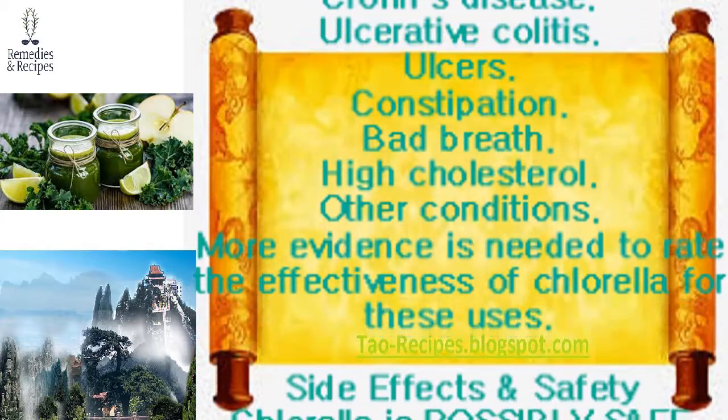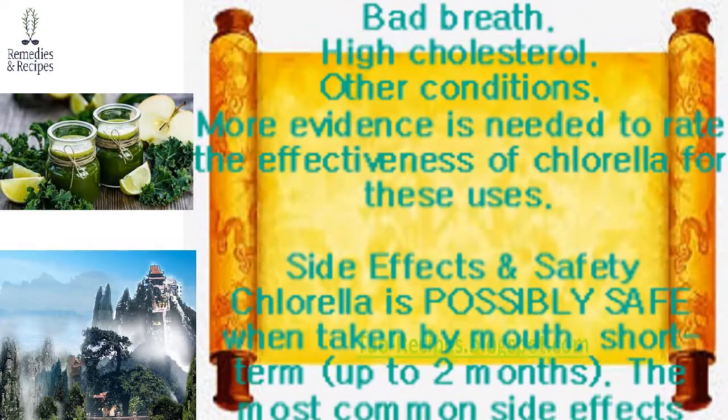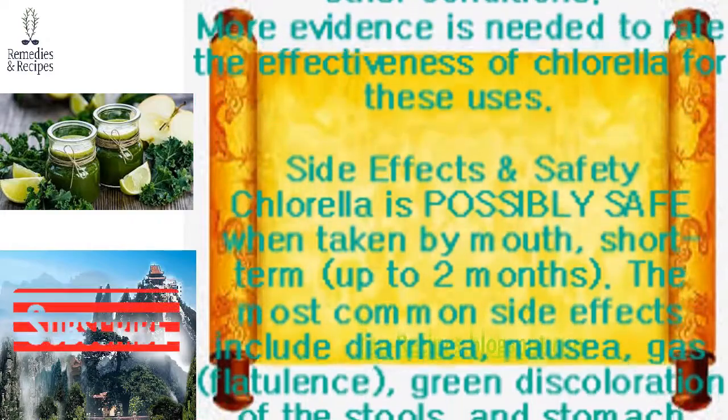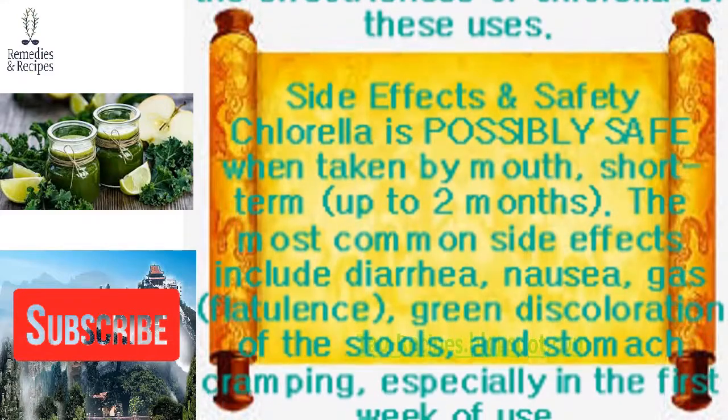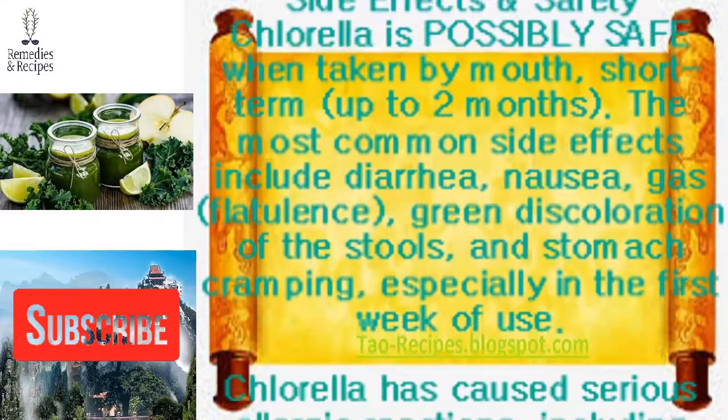Early research suggests that taking chlorella daily for one to two months does not reduce blood pressure in people with high blood pressure. For cancer prevention, colds, Crohn's disease, ulcerative colitis, ulcers, constipation, bad breath, high cholesterol, and other conditions, more evidence is needed to rate the effectiveness of chlorella.